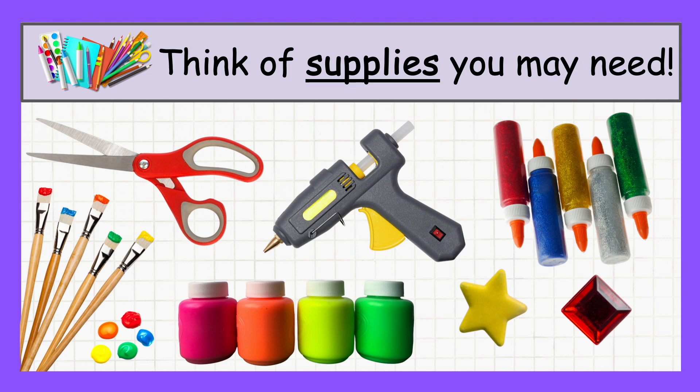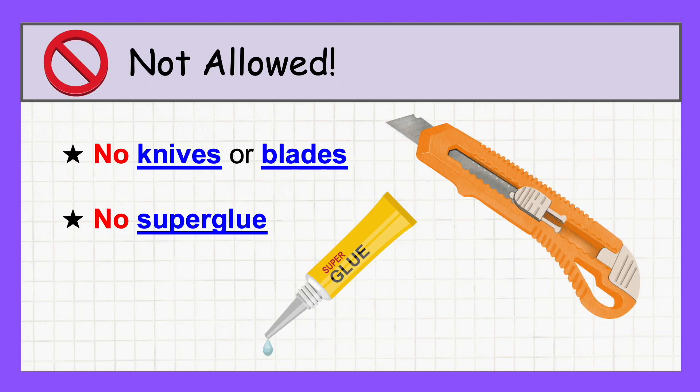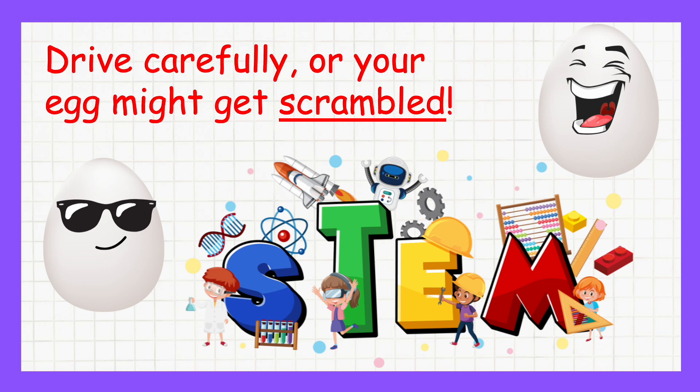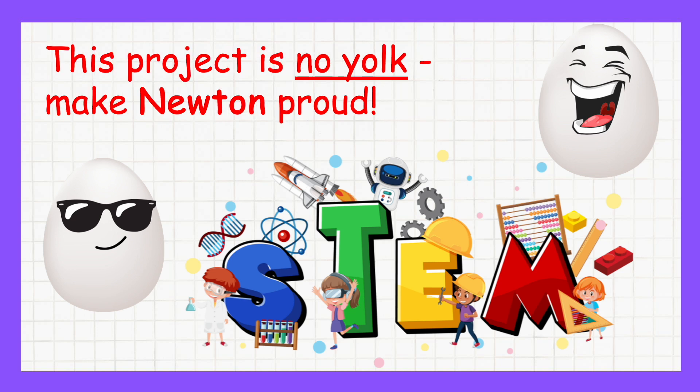Consider the materials and tools you'll need to build your car. Not allowed: for safety reasons, no knives or blades can be used, and avoid using super glue. Stick to safer materials and tools. Follow this advice and you'll have an egg-cellent car. Drive carefully or your egg might get scrambled. Last one, I promise — this project is no yolk. Make Newton proud!